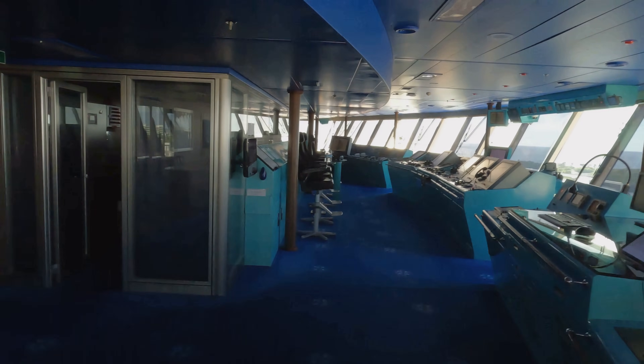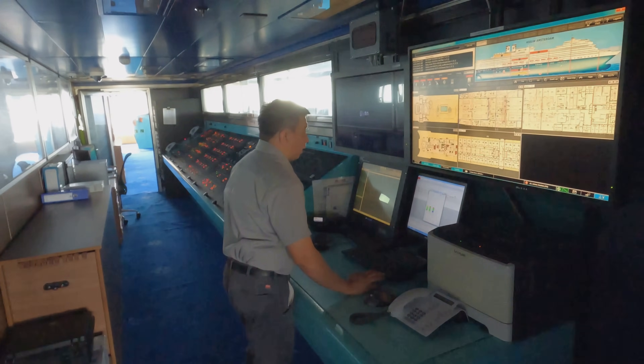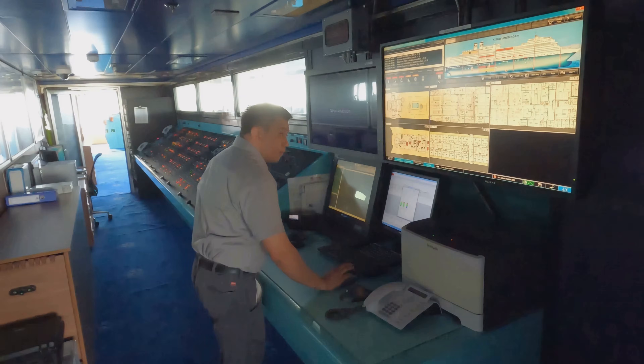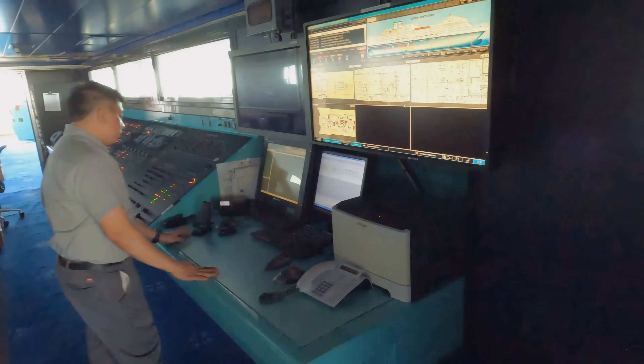We'll go through the safety center. Here we can operate all our safety systems: smoke alarms, fire screen doors - everything that has to do with the safety of the vessel can be managed from this area.